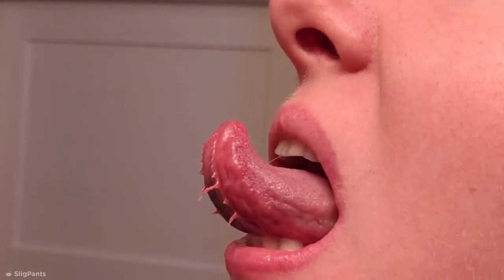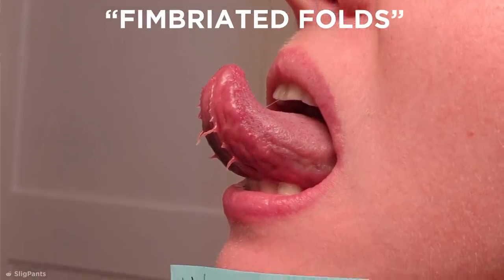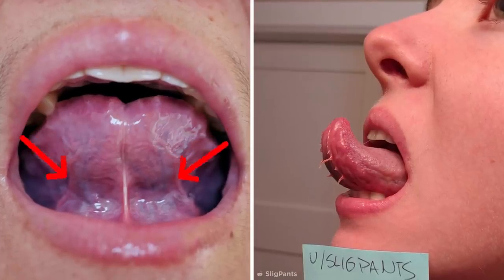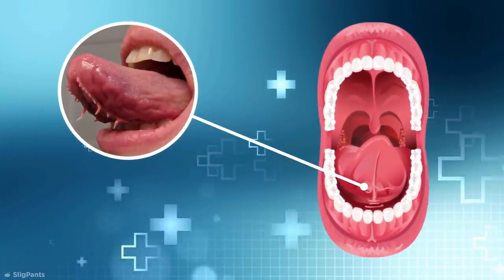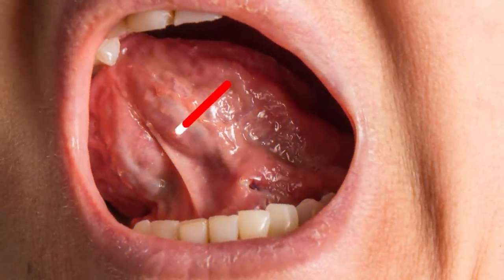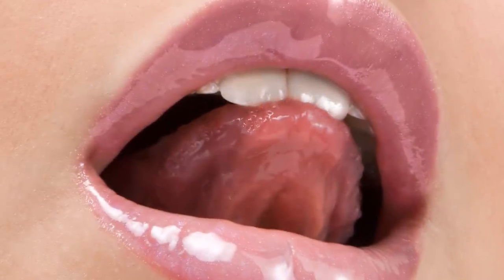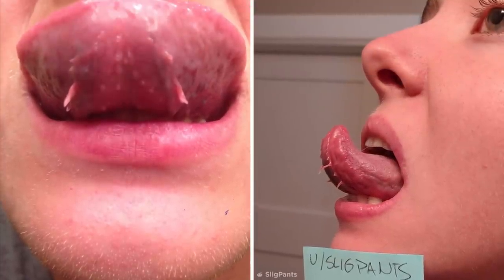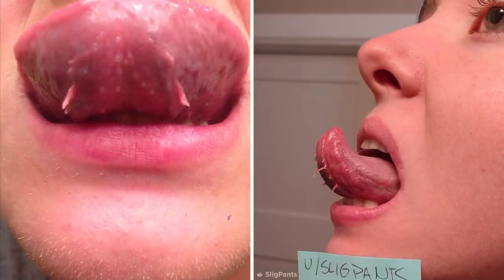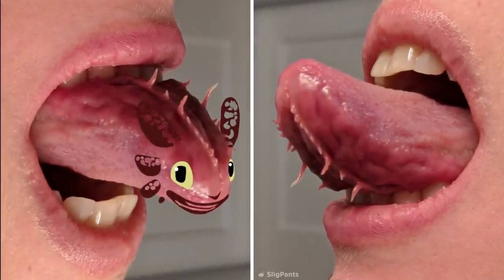These strange alien-looking features are actually part of something known as fimbriated folds, which is basically a mucous membrane that runs on the underside of the tongue. The folds typically run parallel to either side of your frenulum, which is the fleshy part you see when you lift your tongue to the roof of your mouth. For most people, the fimbriated folds are barely visible, but others may have weird dangly protrusions, which are really just residual tissue left over when the tongue was formed. If you're one of those lucky people, you now have one hell of a party trick to show off at Halloween.